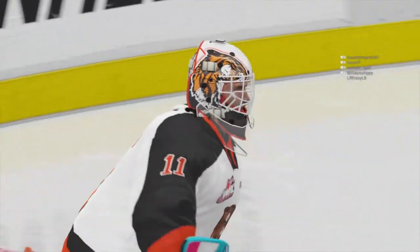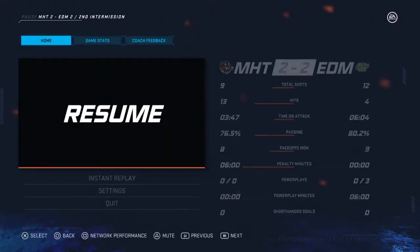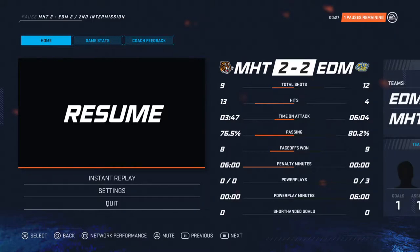We've got our play of the period. Only fitting that our special guest rock star gets to pick it. Going with that masked man — the goalie with that save from earlier. Let's take a look at that footage.